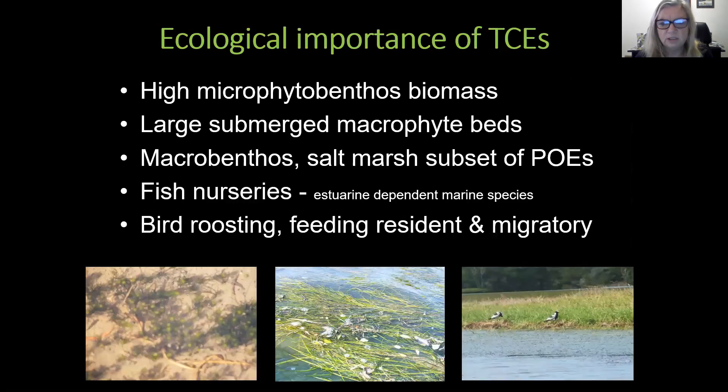The ecological importance of temporary closed estuaries is that during the closed phase they can have high macrophytobenthos biomass and very large submerged macrophytobenthos beds. Both the macrobenthos and salt marsh in these systems tend to be a subset of the permanently open estuaries. They serve as fish nursery habitats and can also serve as bird roosting and feeding sites for resident and migratory birds.